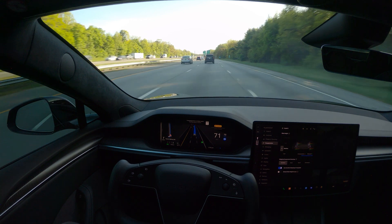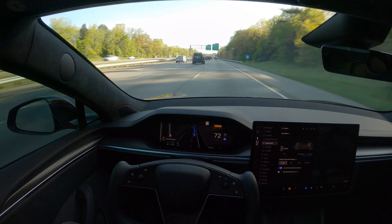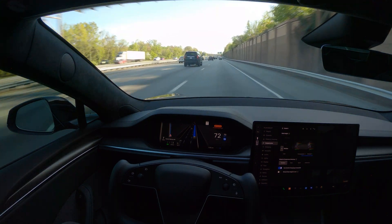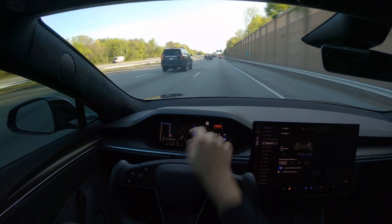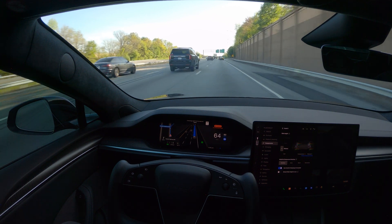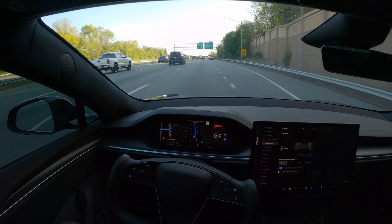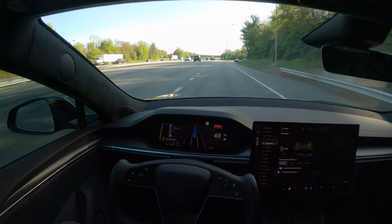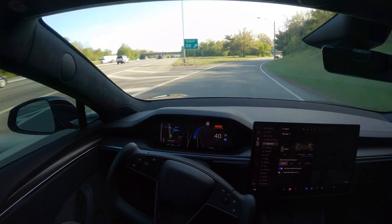Our exit is coming up — about 0.4 to 0.5 miles out — and it's already starting to move into the correct lane, perfectly fine. The car is ready for peak performance. I don't want to launch in this video; I'll find a safer location and save that for future content.